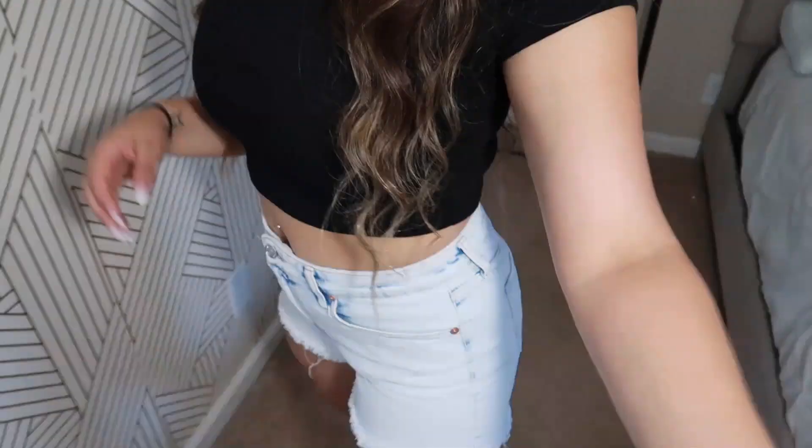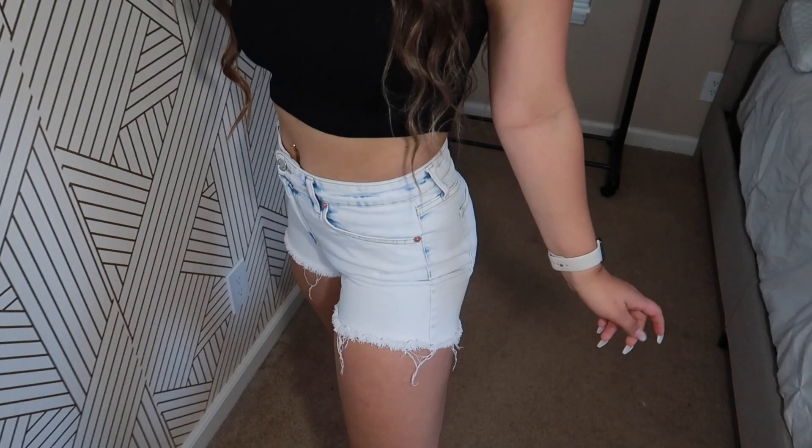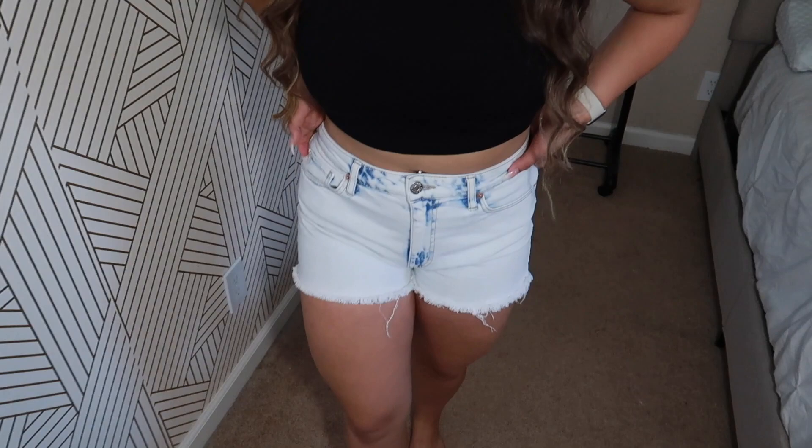These next ones are the same exact thing I just showed you, just in a lighter acid wash. Not too much stretch, a little bit — can't say much more since I just explained them. They're just a different color, also $15. I'm pretty sure all of these shorts are still in stock on the website, but if you go into your Target, they probably won't be there. When girls at Target see something they want, they get it immediately — so if you see denim shorts in your size, get them that day.